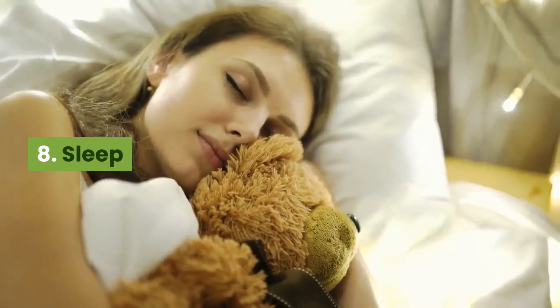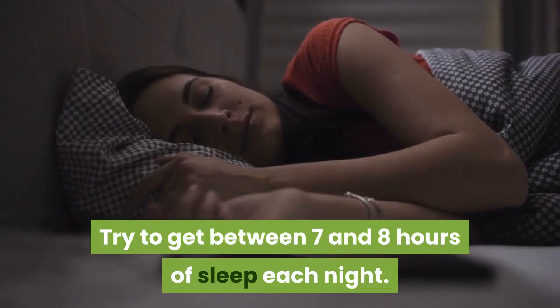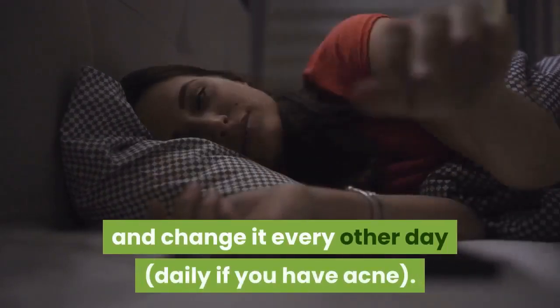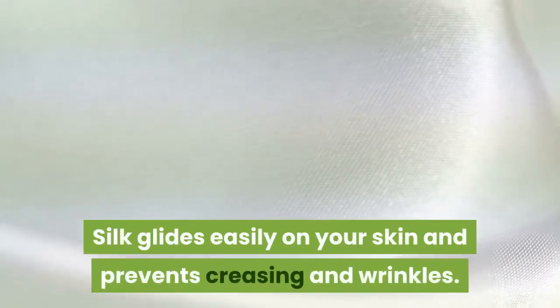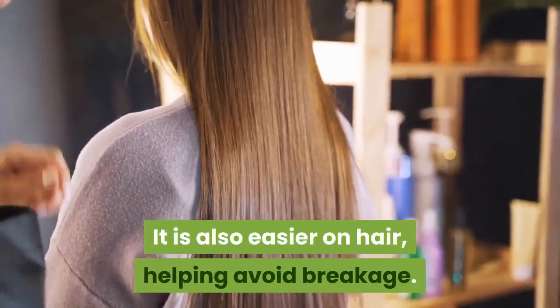8. Sleep. Try to get between 7 and 8 hours of sleep each night. Use a silk pillowcase and change it every other day — daily if you have acne. Silk glides easily on your skin and prevents creasing and wrinkles, and it is also easier on hair, helping avoid breakage.